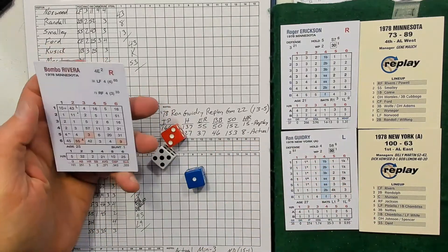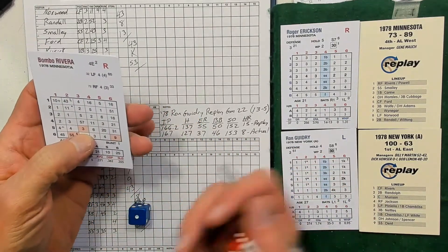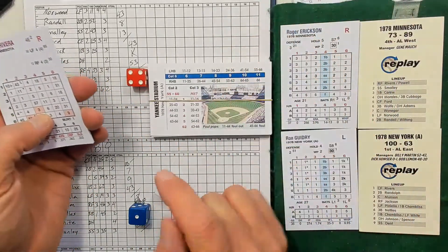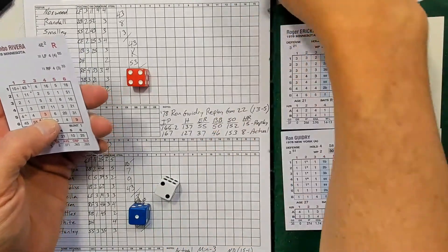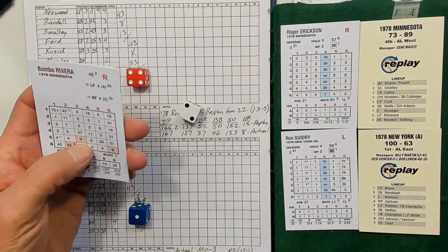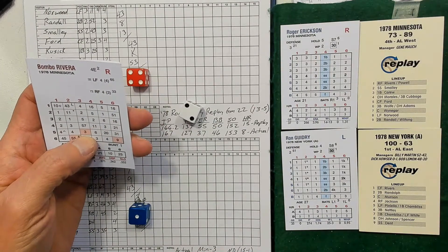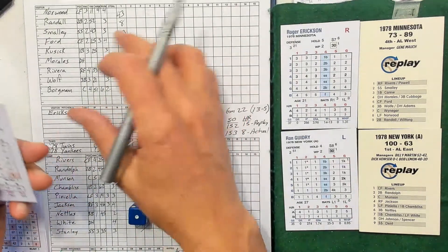Bombo Rivera: 3-5 is 3 in column 3 — at Yankee Stadium it stays a 3 — then 3-1 is 1, so 4 in column 3, fly out to right.